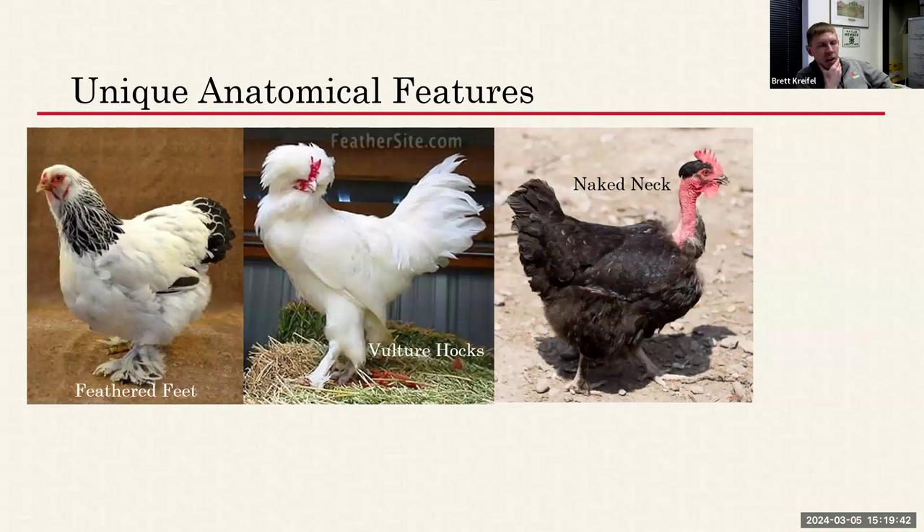Some chickens have feathered feet, and this alone lets you eliminate many breeds. Most chickens do not have feathered feet — only a few do, especially in some Bantam and Asiatic large bird classes. This Brahma is one example. Other breeds with feathered feet include Cochins, Langshans, Belgian Bearded d'Uccles, and Silkies. Finding feathered feet lets you narrow the list considerably.